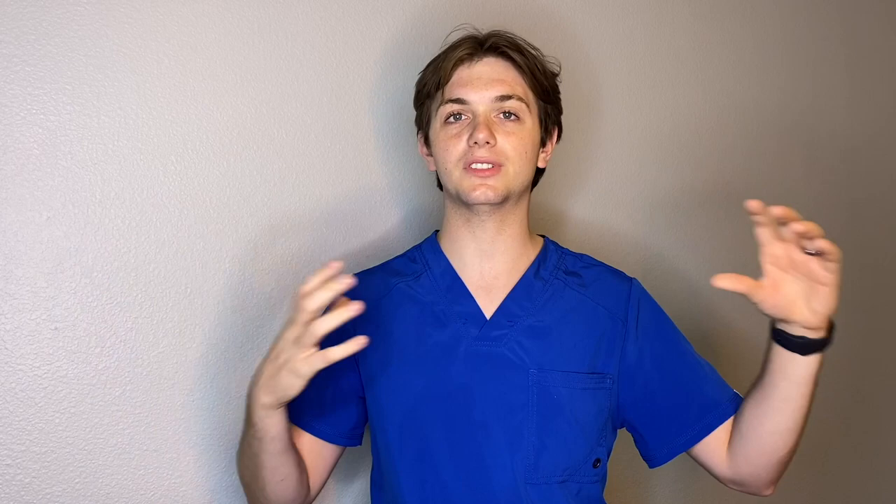Third, be open to other schools. If you want one of those super competitive dream schools, it might not be feasible with the GPA you have. But if your ultimate goal is being an optometrist, there are 25 schools in the US and Canada that will get you there. Some of them don't have as many applicants and are therefore more open to accepting people with a slightly lower GPA. You'll still be a doctor and still attend a top optometry program.